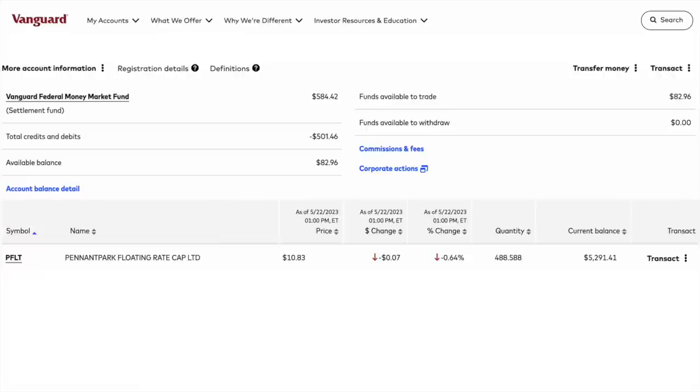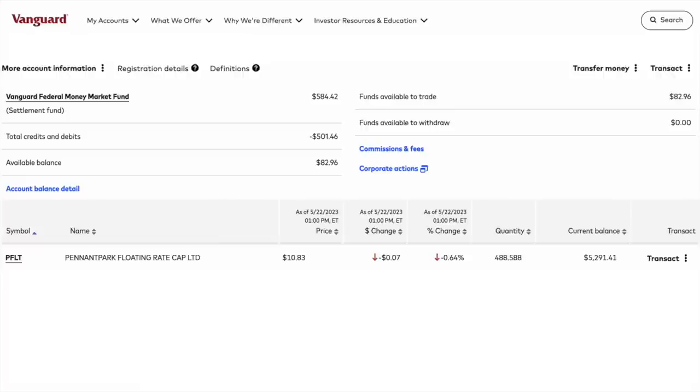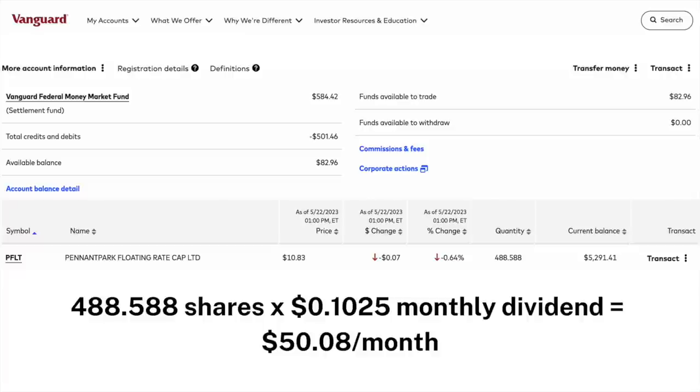Logging into my Vanguard account, which is where I do all my dividend investing, as of the making of this video, I currently own a little over 488 shares of Pennant Park Floating Rate Capital stock, and their stock currently pays monthly dividends, with their last being for 10.25 cents per share. With the number of shares that I own of PFLT, I currently receive a little over $50 every month in dividends from this stock.